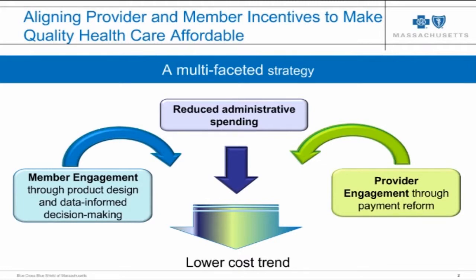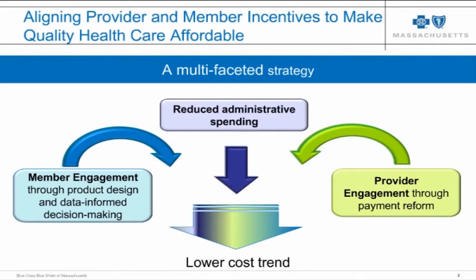This slide illustrates a framework we use to guide our thinking about where member-facing strategies for improving quality, outcomes, and affordability fit with our provider-facing strategies. We consider that there are four broad ways we as a health plan can use data, information, incentives, and reporting to try to improve quality and outcomes.